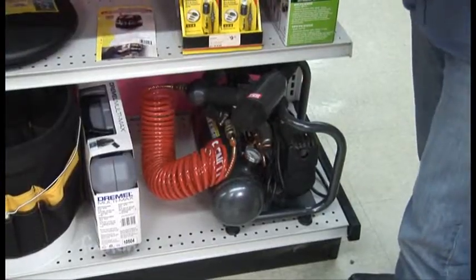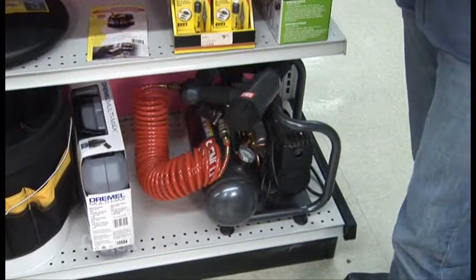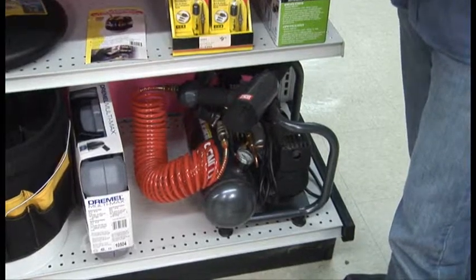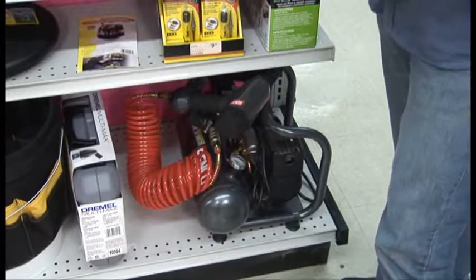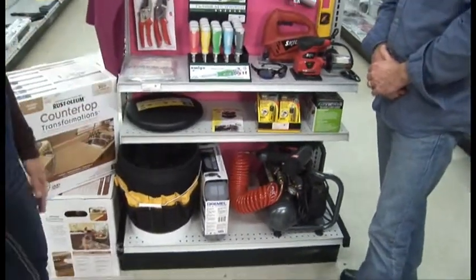Down here I think every woman should have an air compressor of her very own. What that is next to it is a finish nailer. Like I said, for shelving, or there are tons of gifts you can make at home — picture frames or anything like that — it's going to save you so much time and it's just really fun to use.